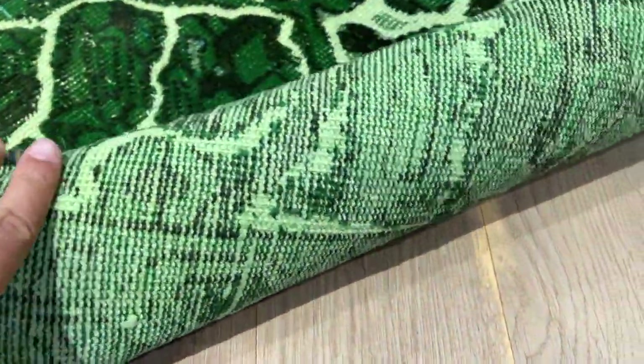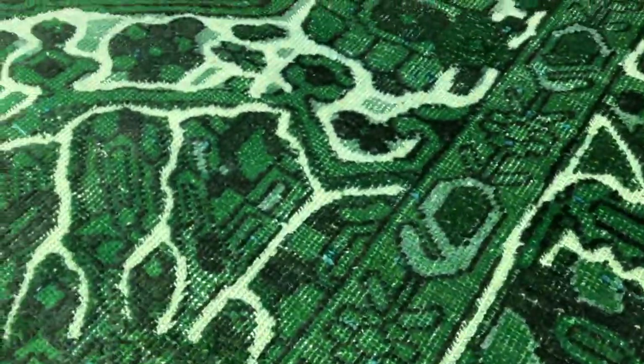If you touch the carpet, it's like a soft effect, especially for a vintage carpet. On the back, you can see the high quality Persian handmade knots.